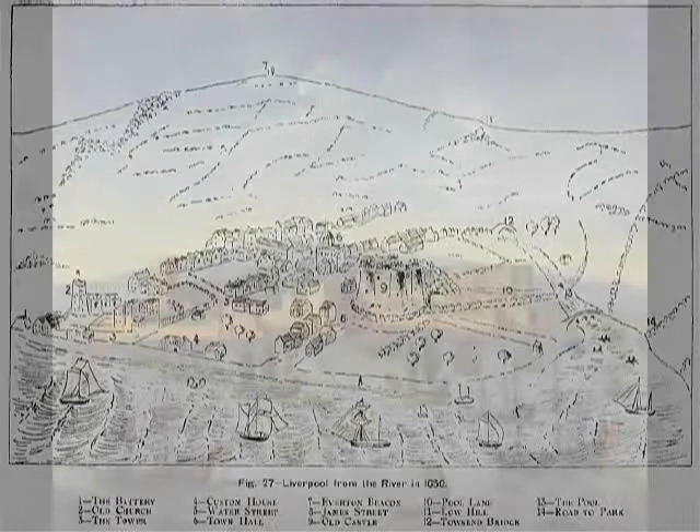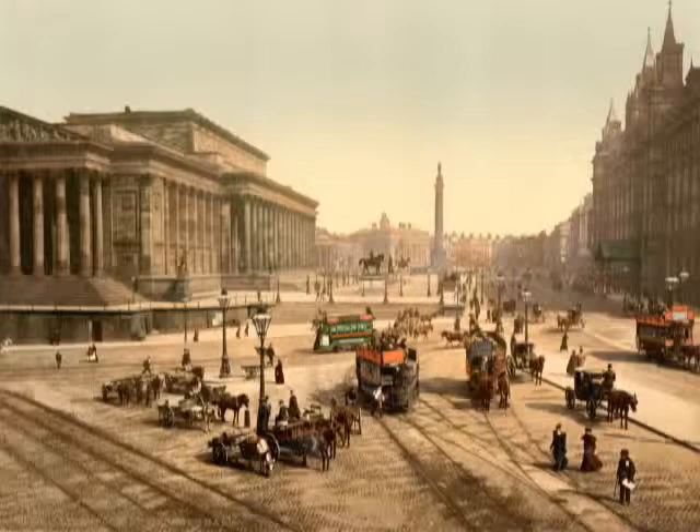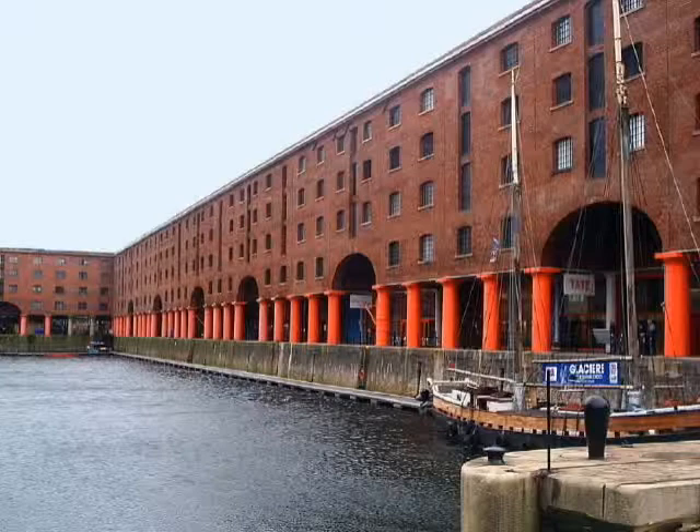For my object lesson presentation, I chose to use ephemeral objects — maps and city directories that showed how the city of Liverpool grew from a very small town in 1650 to a large city by 1850, over a 200-year period. It was a city that had the most sophisticated dock system in the world by the end of the 18th century, due primarily to its involvement in the transatlantic slave trade.